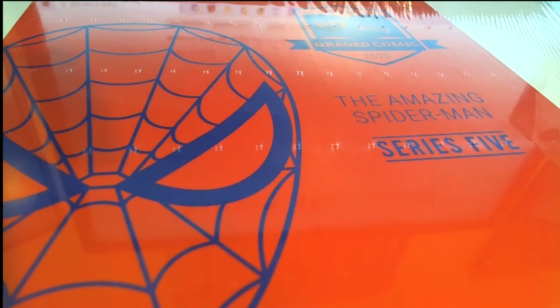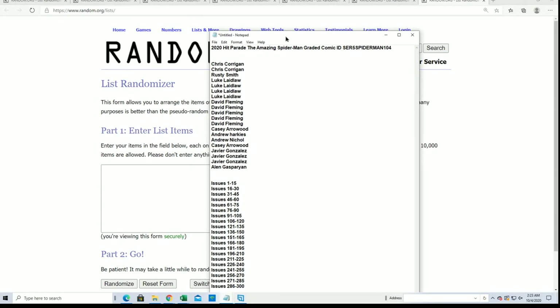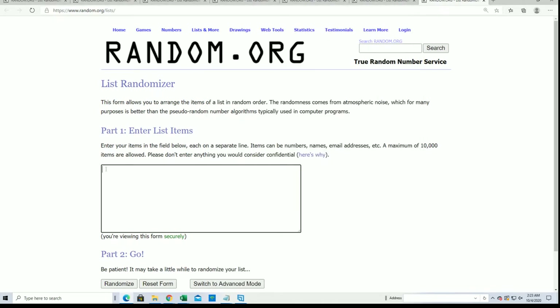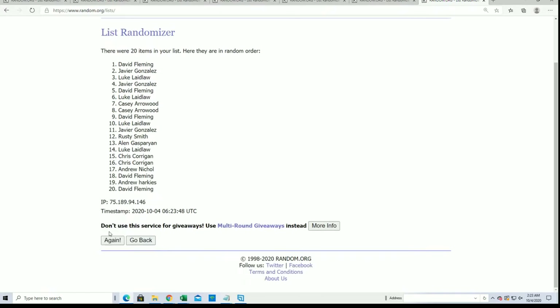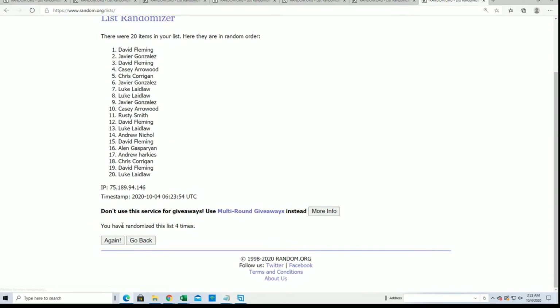We're going to start off at random for everybody and see what issue numbers we get. Seven times through — seven times for the owner name, seven times for the editions. Lucky number 7.